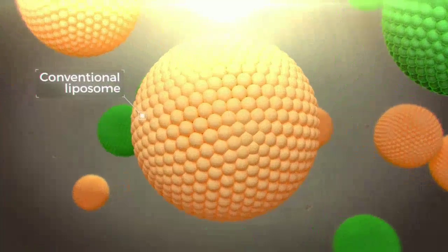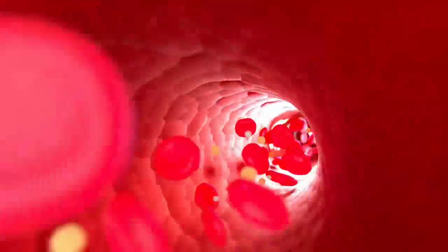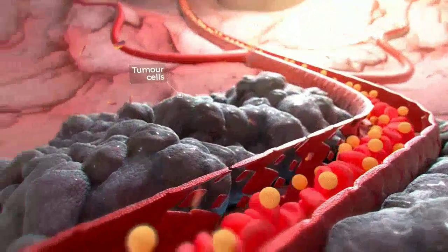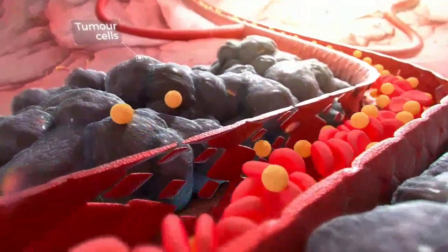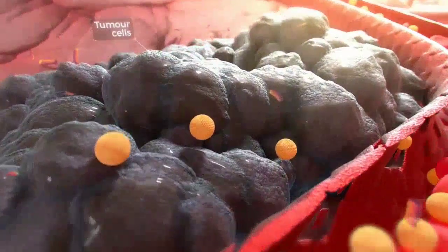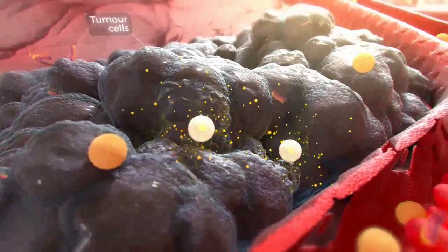Conventional liposomes are nanocarriers formed by a lipid bilayer membrane, designed to deliver drugs to tumours. They reach the tumour via the bloodstream and migrate through leaky tumour vessels. However, only a small fraction of the liposomes reaches the tumour, and only partially releases the drug, meaning it does not become fully bioavailable.